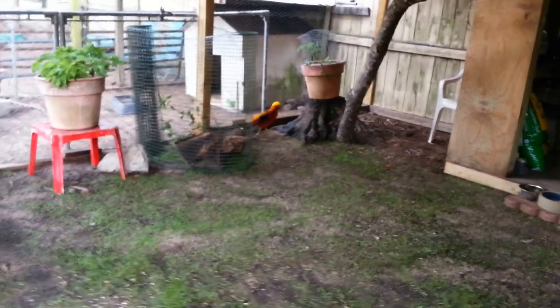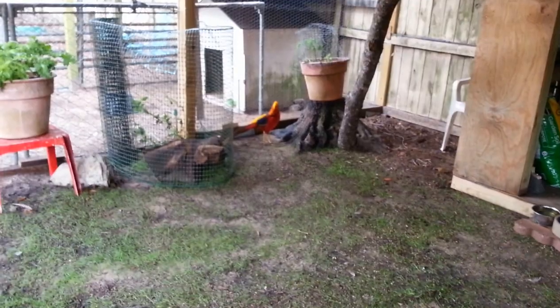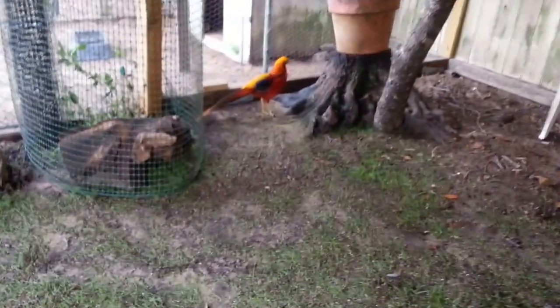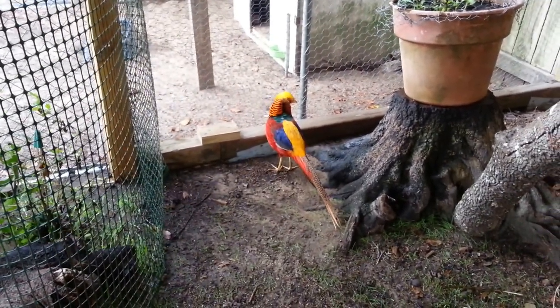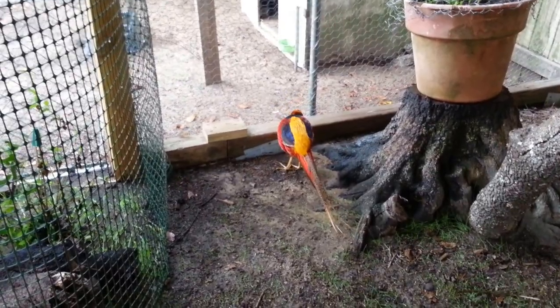Caesar just molted last month, then his feathers came back. His tail will get longer, but boy his colors are so bright. Just gorgeous — this is the most beautiful bird in the world, the most colorful bird in the world. Aren't you, Caesar?